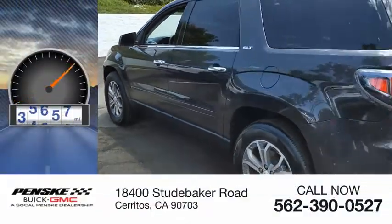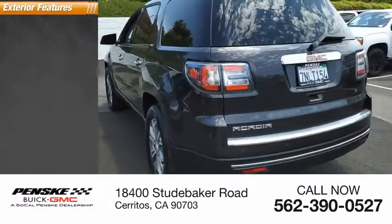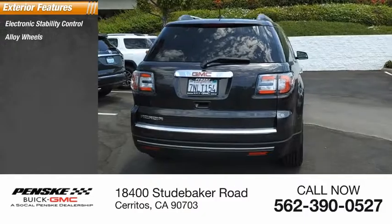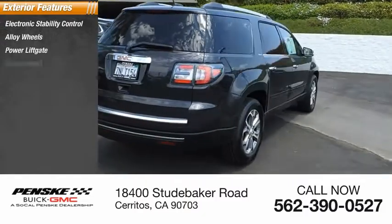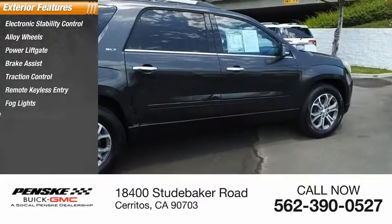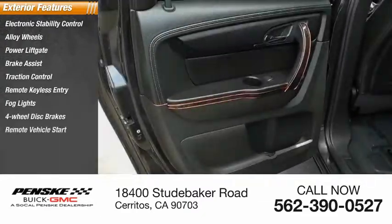This vehicle has less than 100,000 miles. Here are some of this vehicle's great options: electronic stability control, alloy wheels, power lift gate, brake assist, traction control, remote keyless entry, fog lights, four-wheel disc brakes, and remote vehicle start.